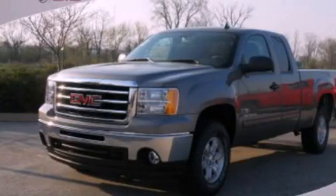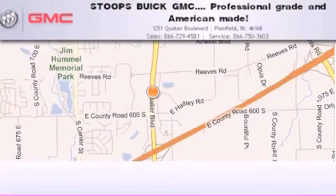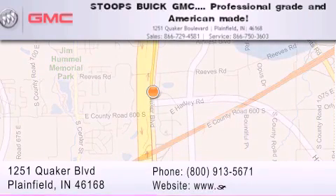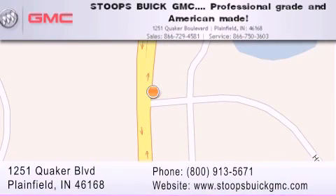Please call us today for more information on this great vehicle. Stoops Buick GMC is located at 1251 Quaker Boulevard in Plainfield. Our goal is to exceed all of your expectations to ensure that you'll return for future visits. Professional grade and American made.